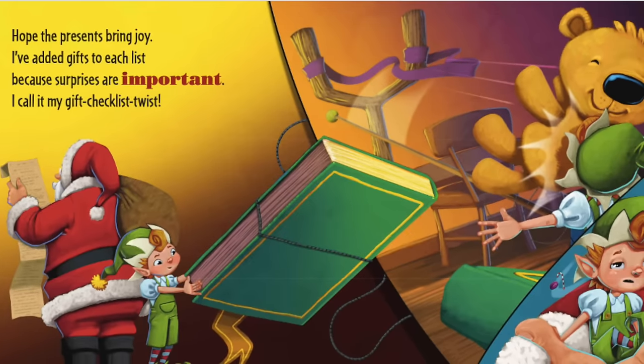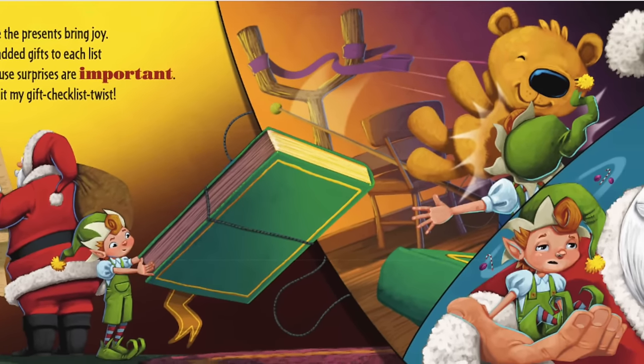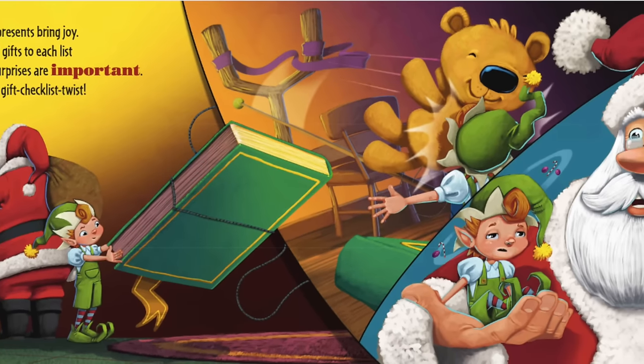I hope these presents bring joy. I've added gifts to each list because surprises are important. I call it my gift checklist twist.